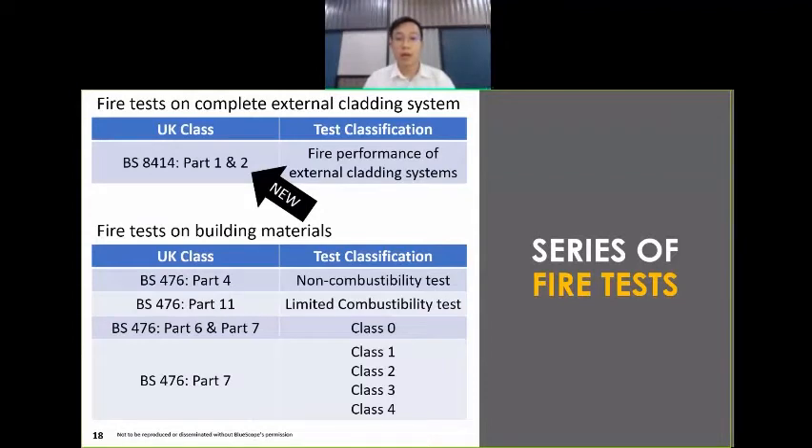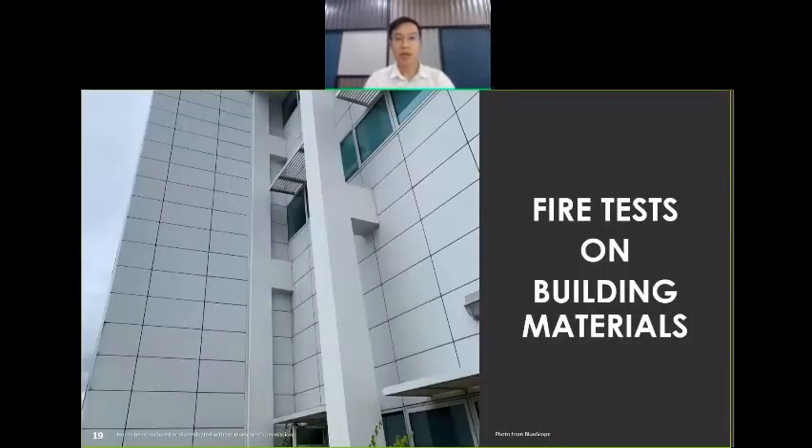With that in mind, I would like to tell you more about different types of fire tests done on both individual building materials as well as on a complete external cladding system, referenced as the British Standard BS8414. BS8414 is a new test method for external cladding systems which has been enforced by Bomba since last year. Let me first tell you about fire tests on individual building materials.